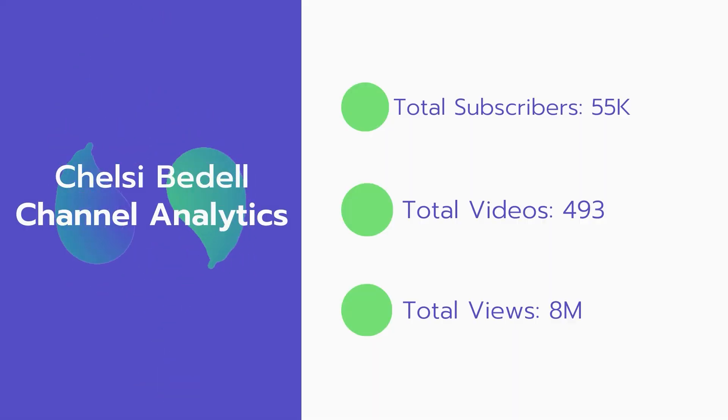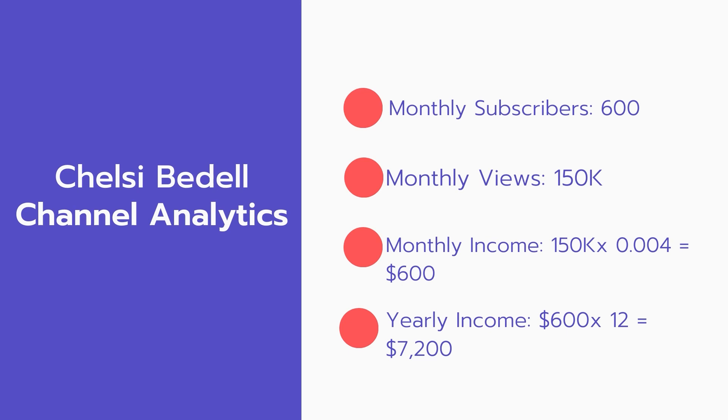Now let's go over Chelsea Bedell's channel analytics. Total subscribers: 55,000. Total videos: 493 videos. Total views: 8 million. Monthly subscribers: 600 every month. Monthly views: 150,000.